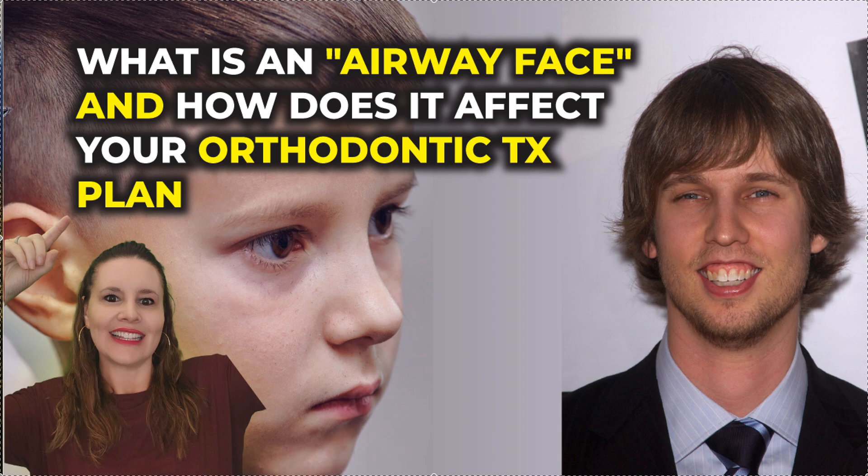An airway face is a face that didn't grow the right way. Could be a little kid — if it's a little kid, we can still do things. If it's an adult, we can still do things: we can work on their airway, their sleep, potential OSA. We can do ortho, myo, myosurgery, jaw surgery, ENT surgery. It's certainly a lot easier to catch it in a growing kid and fix it so they don't have a permanent airway face.